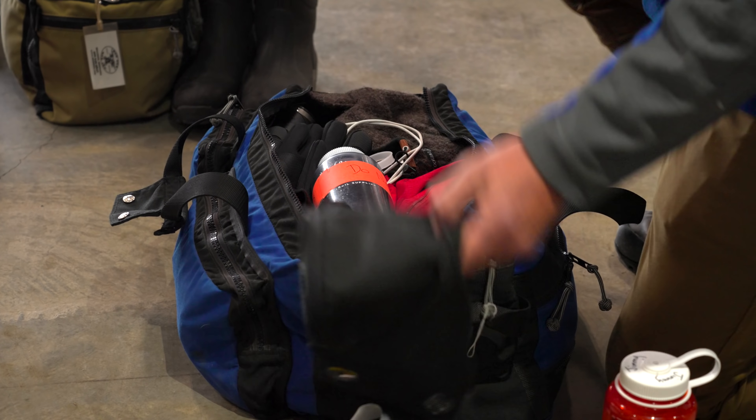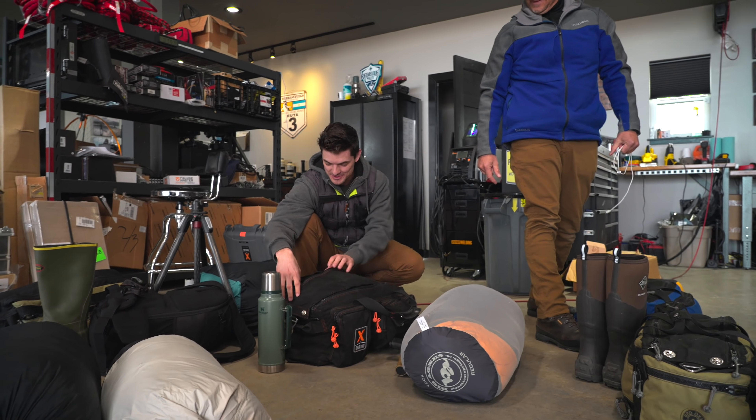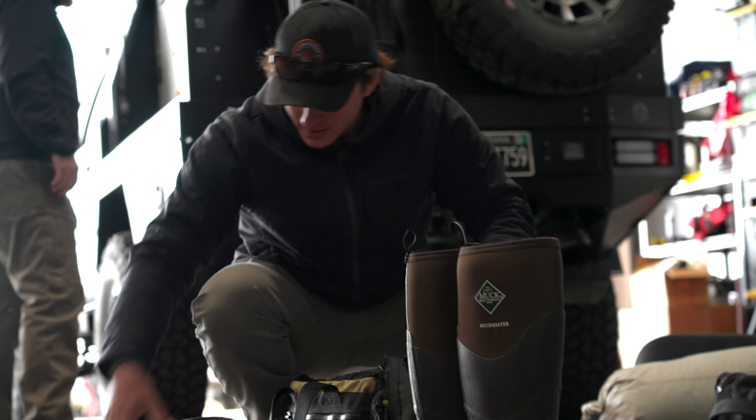Hey guys, we are back with a new Shop Talk — we haven't done Shop Talk in a while. We're kind of getting back into the groove of things and finally going out for a quick overnight stay here in the spring. We're going through our trucks, gear, and getting some new team members up to speed for our first outing of 2022.